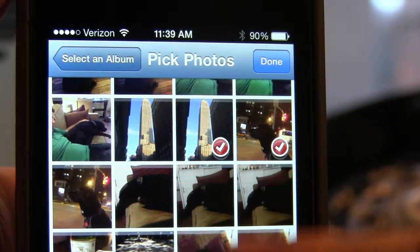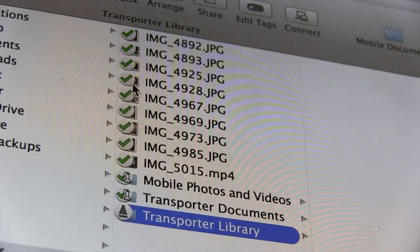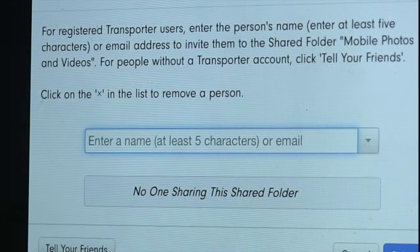Saving photos and videos is as simple as flicking through your album and picking the pictures you want to back up. Then they are almost instantly available in the Transporter folder on your desktop. There's no limit to file sizes, and you can share your folders with anyone across the web, and no monthly fees.